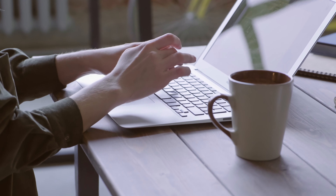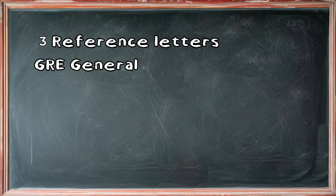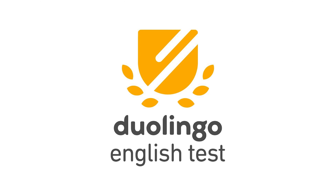In order to be considered for the scholarship, you must submit an online application form. Along with that, you'll be required to submit three reference letters, GRE general, your mark sheets and transcripts. And finally, if you're shortlisted, you will be asked to submit your Duolingo English proficiency test.